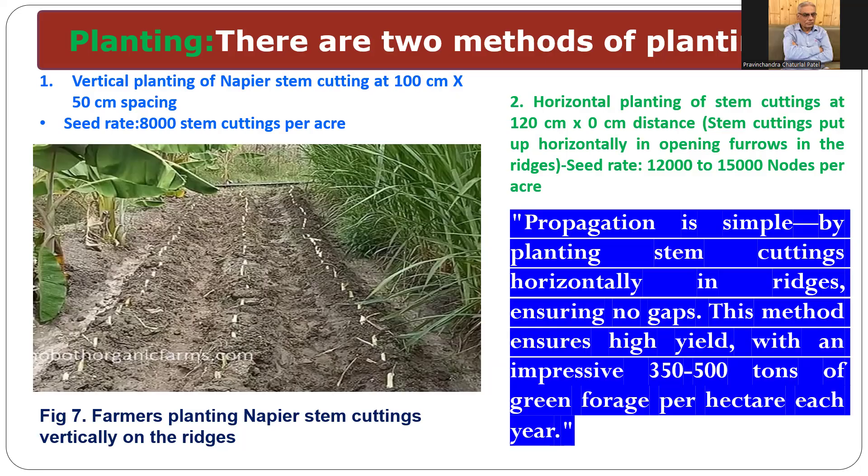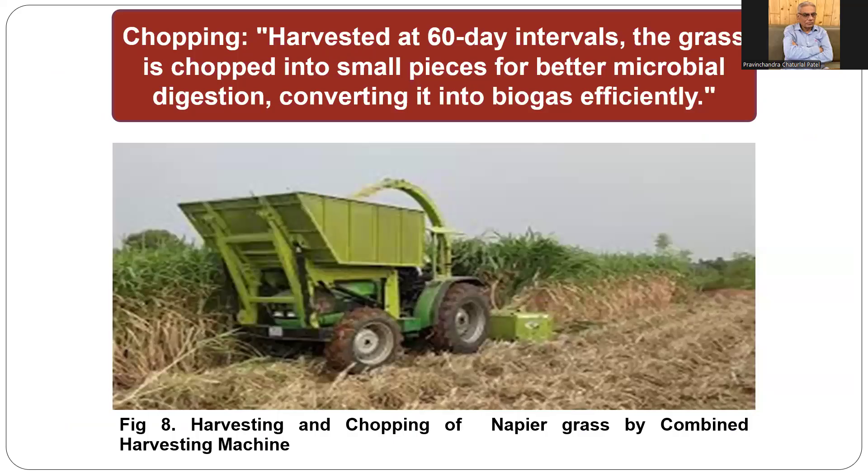For horizontal planting, the seed rate is 12,000 to 15,000 nodes per acre. From farmer experience since we started horizontal planting, farmers are getting higher forage production compared to vertical planting. For chopping, a combined harvesting machine can harvest and chop the super hybrid napier grass — no separate grinding machine or mill is needed. We harvest at 60-day intervals because research has found that harvesting at this interval gives higher methane gas recovery compared to harvesting earlier or later.